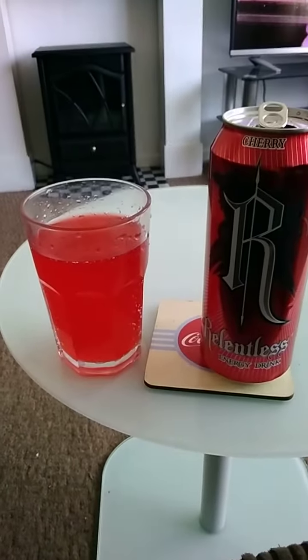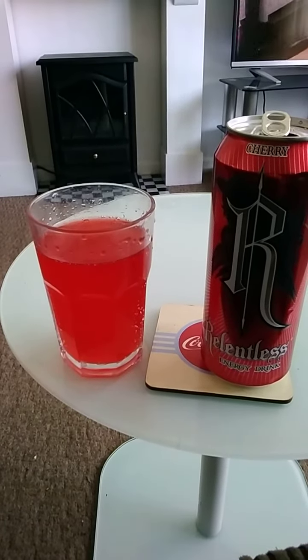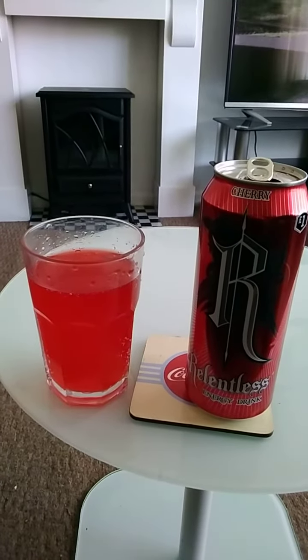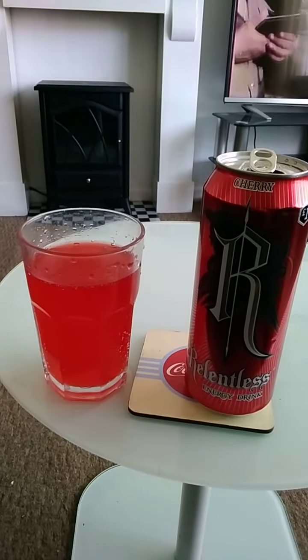Yes, I do like it. I will be purchasing this again. It's a good drink from Relentless.